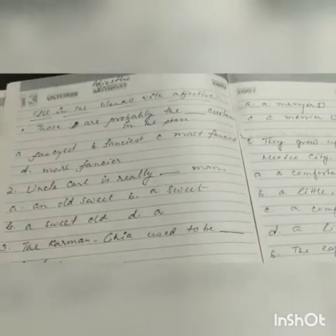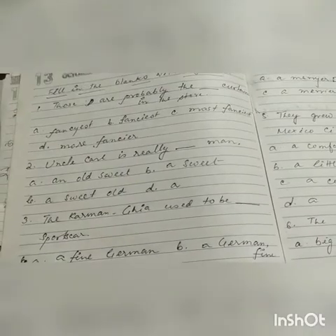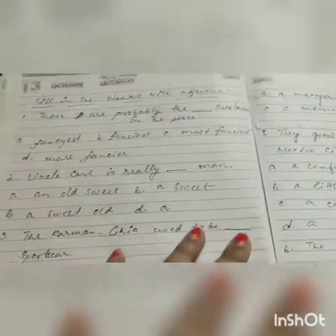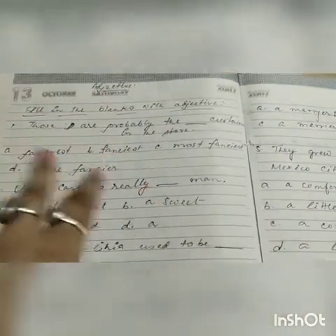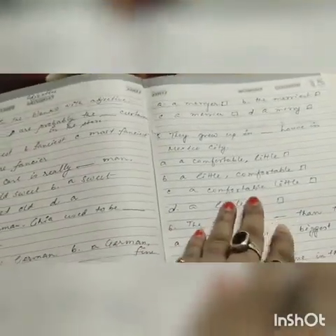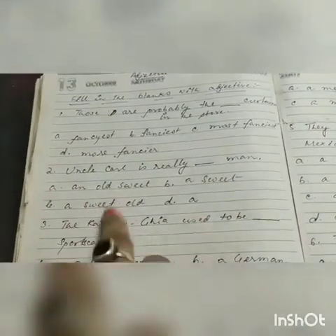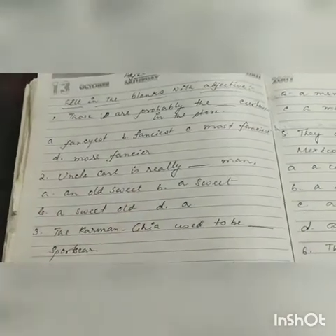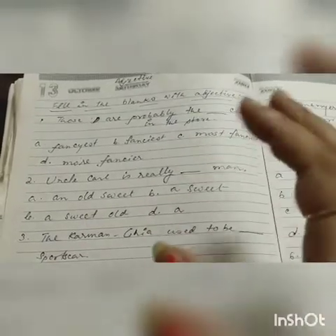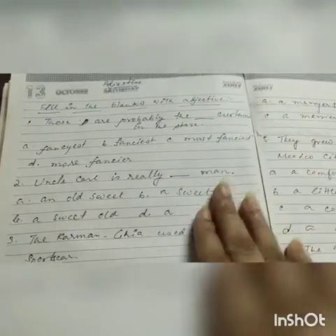Last year also I discussed about adjective and about pronoun — there were so many practice works. So today I have arranged some practice work from adjective for you. You can see: fill in the blanks with adjective, which is written here. Today I am not giving you the answers. I will discuss the question and I am giving you the options. It is your duty to do it right now — it is your homework. You have to do it and send me into the comment box.